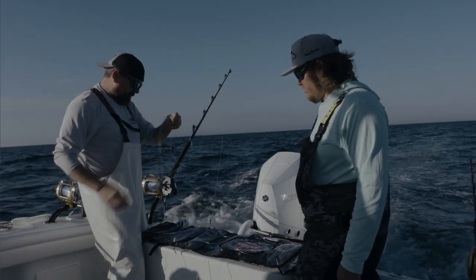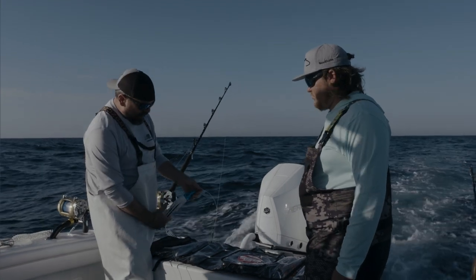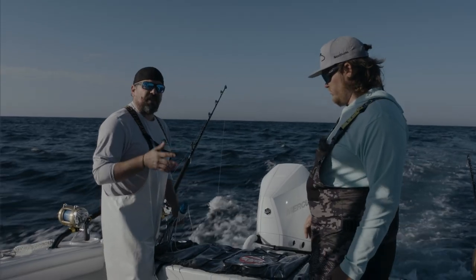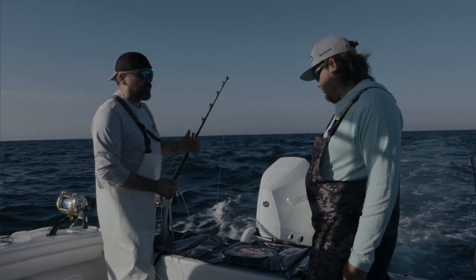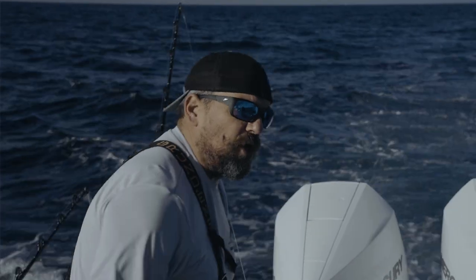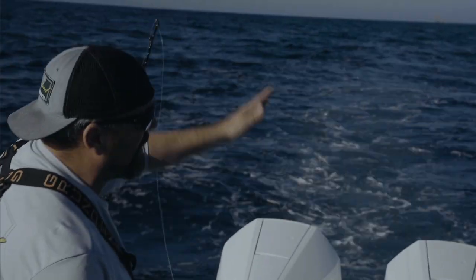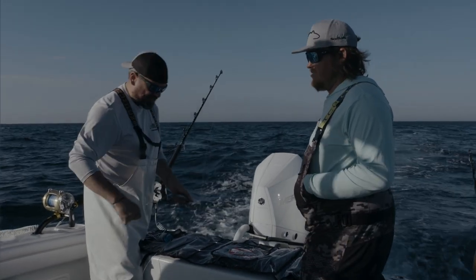Today we're gonna be trolling five lines at a time. Our shotgun line — the longest line behind the boat — we really like this white over blue Thunderstruck lure; it caught quite a few fish for us last year. That bait is going to be about 350 to 400 feet behind the boat. As we get closer with our other leads and lures we'll go up in size. We'll start with a 32-ounce on the shotgun, then a 32, a 48, a 64, and our prop wash bait is going to be an 80-ounce.